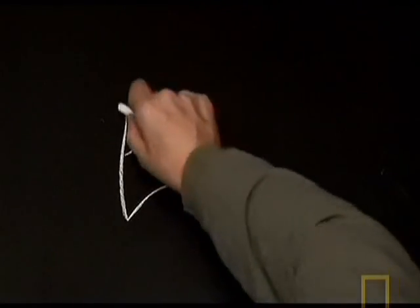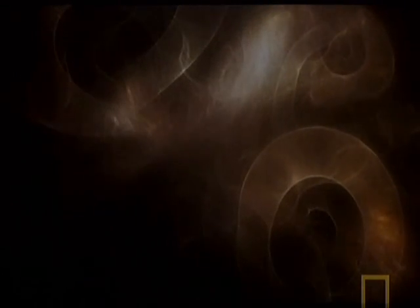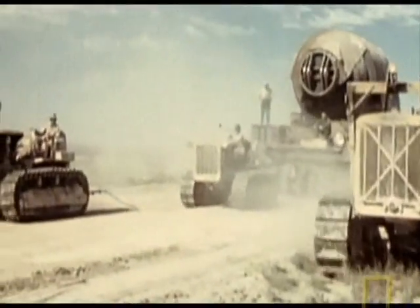A trillionth of a second after the big bang, our newborn universe was still expanding, but it didn't contain matter — it was pure energy. Einstein's famous equation, E equals MC squared, showed that mass and energy are interchangeable. It gave us the knowledge to build weapons of mass destruction, but it also revealed how the universe created the first matter. When a nuclear bomb explodes, a tiny amount of matter is annihilated and converted into energy. In the baby universe, the exact opposite happened — it converted pure energy into particles of matter.